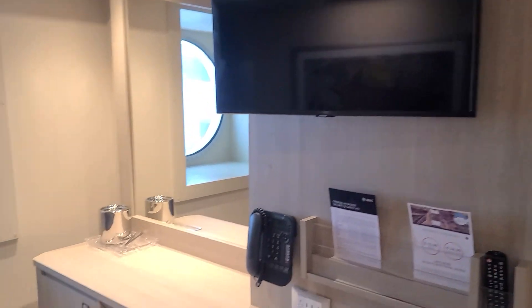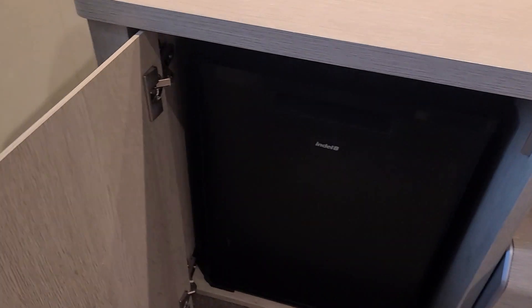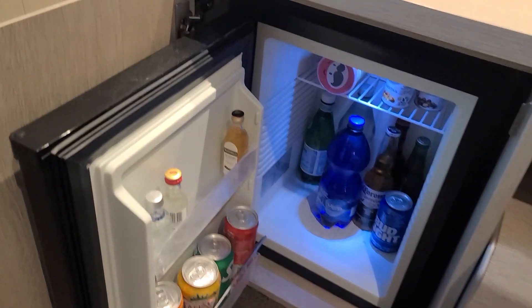With your TV, phone, and ice bucket. There's also a mini fridge in the room, stocked with stuff that you can purchase.